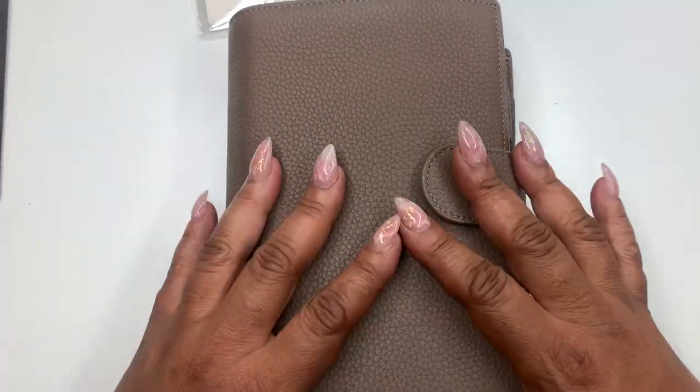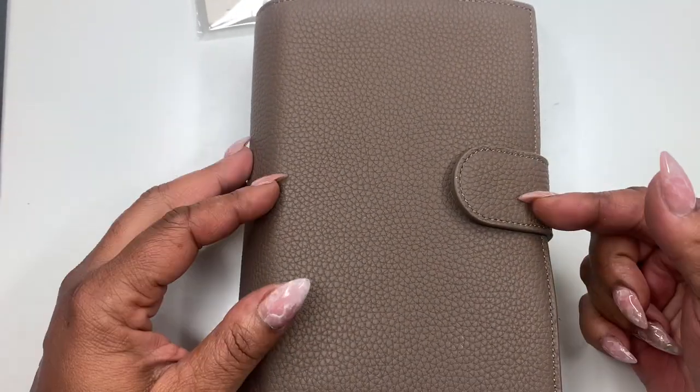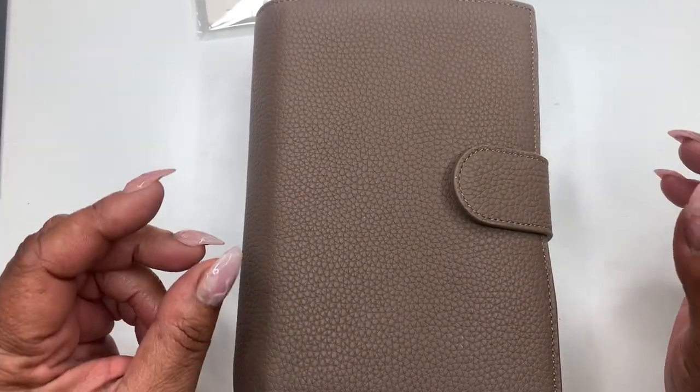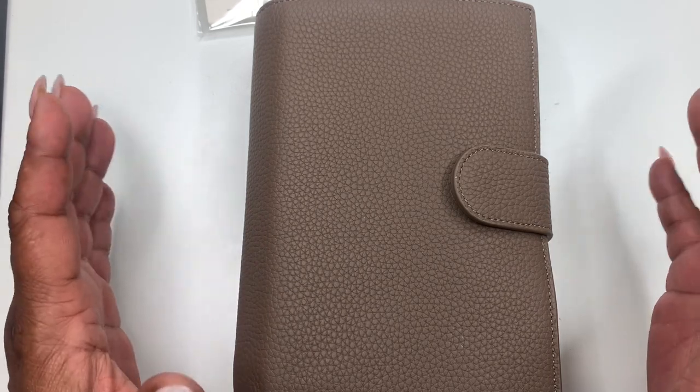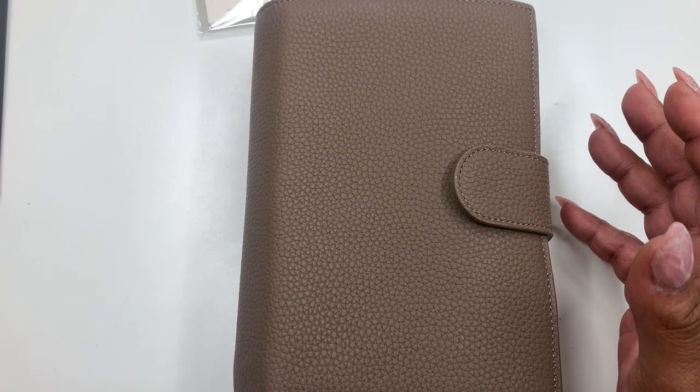Hey everyone and welcome back to Norris Cove, I'm Yoshida. I wanted to do a flip of my personal planner. If you've been here for a while, you'll know that I've always loved A6 — I was in A6 for almost three years and it was just perfect.